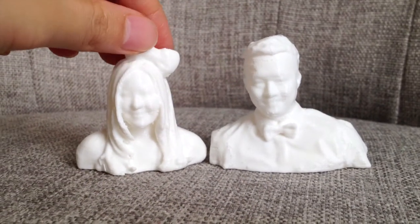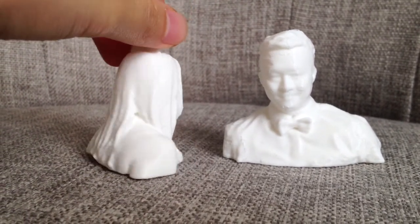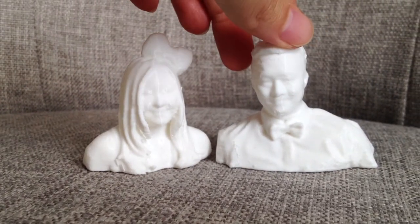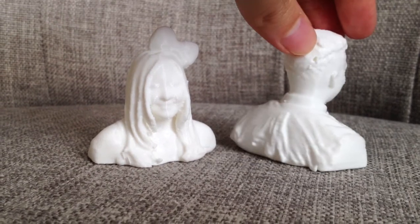It's crazy how accurate the scan and printing is. Here are the details all around — they look exactly like us. I really love the bow tie and headband. I'm so happy we brought in the fun props. These guys look so cute sitting on our table right now.